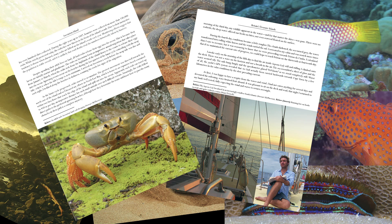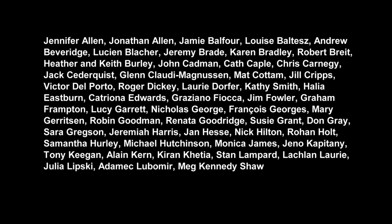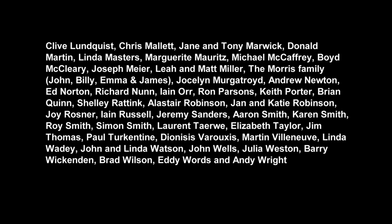The Britain's Treasure Islands book explores the unique wildlife, cultures and history of all of the UK overseas territories. Visit BritainsTreasureIslands.com for details. Sincere thanks to Lord Ashcroft for funding the donation of one copy of the book to every secondary school across the UK and her overseas territories, and thanks to all Kickstarter backers, sponsors and partners for making the 40 mini documentaries possible.